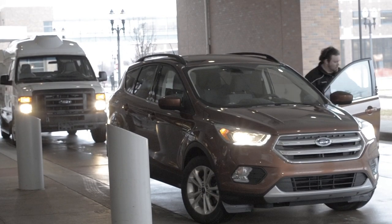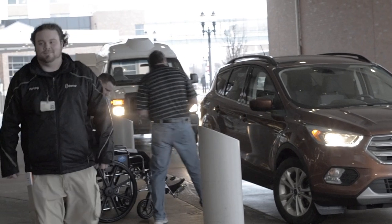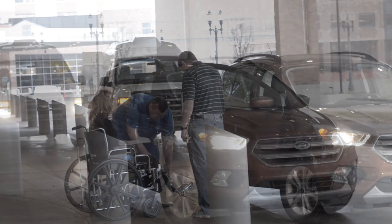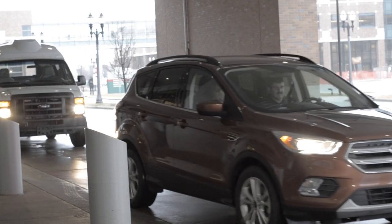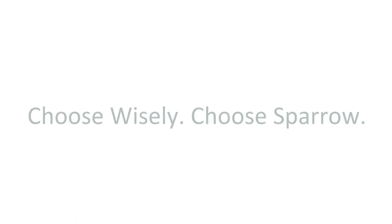That covers the highlights of your surgical visit to Sparrow. At any time, please let one of our caregivers know if you have any questions or concerns. We hope this video has been helpful, and once again we appreciate you coming to Sparrow — choose wisely, choose Sparrow.